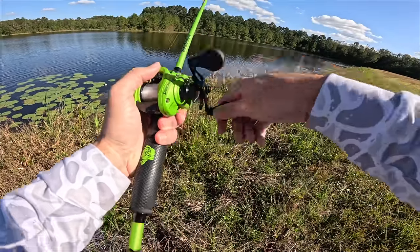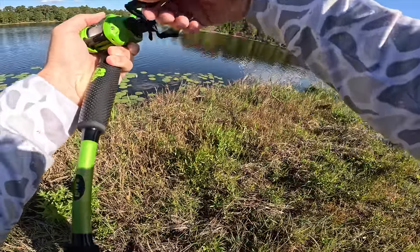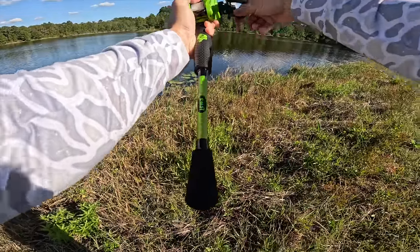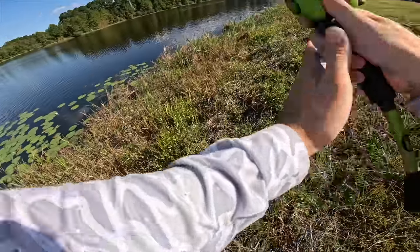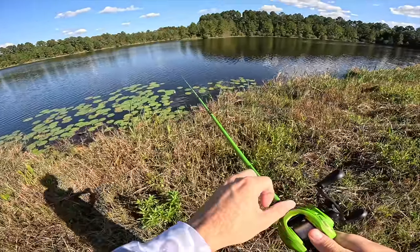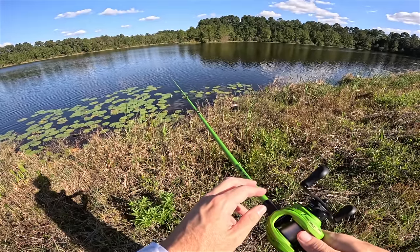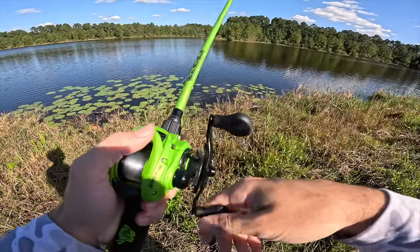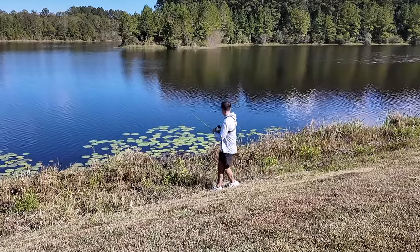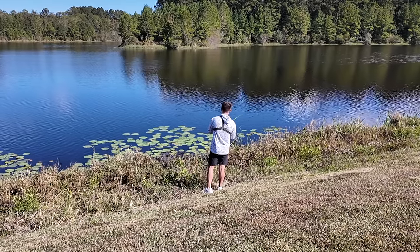We got some good depth in here. One thing I like to do at a new spot I've never been to - I throw my bait out and just let it sink and do a little countdown. I can almost tell you what the depth is by that. Just let the bait hit the water and watch the line. We got some really good depth - that's probably around 10 feet out there in the middle. Most ponds tend to be seven foot max, but that's at least eight to ten foot out there.